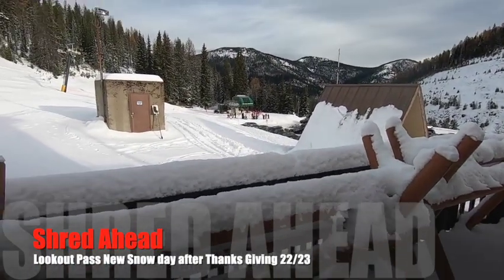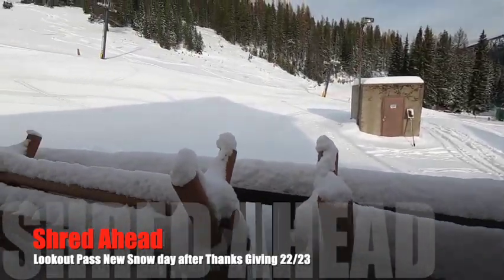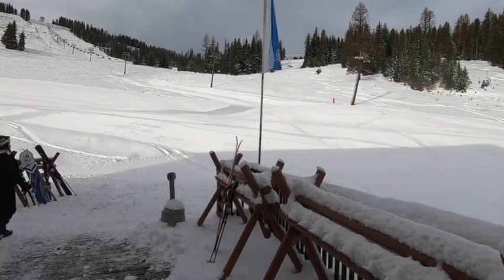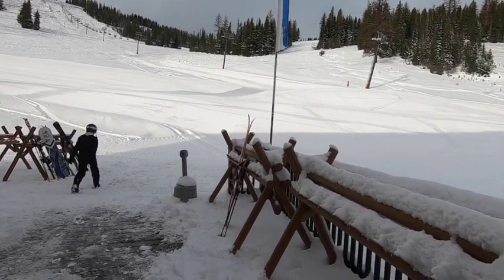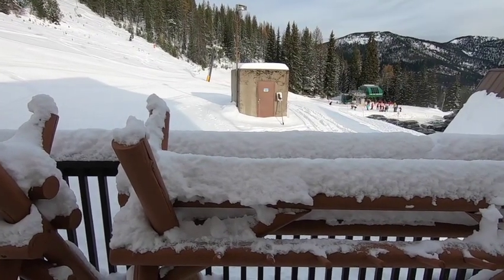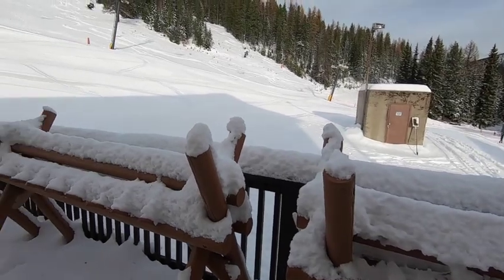Well, November the 25th, Lookout Pass, 9 o'clock. The first group of people are basically on the upload going up there. You can see by looking at the ski racks here, 4 or 5 inches of new snow fell in the last day or two.